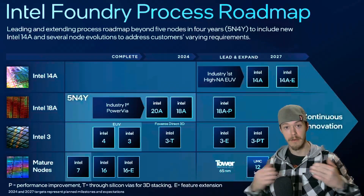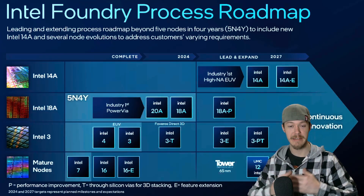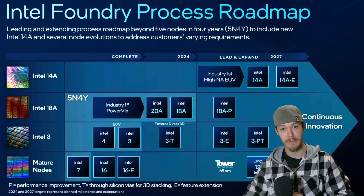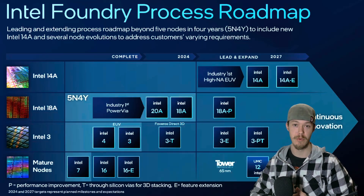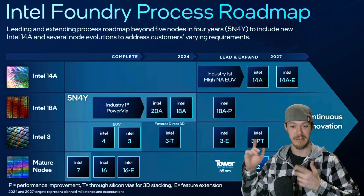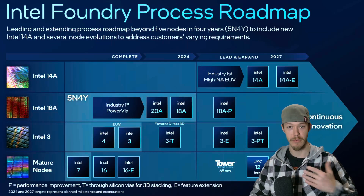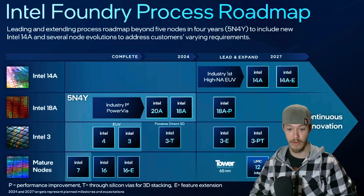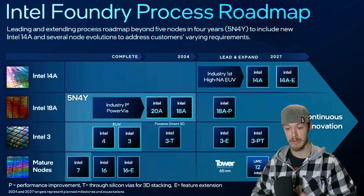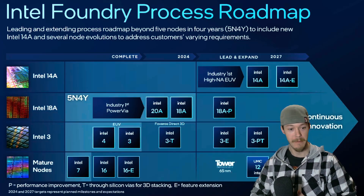Let's go over the Intel Foundry process roadmap. The 18A and 18AP nodes are what we're looking at right now. The 18A is a 1.8 nanometer transistor that Intel has been working on since early 2024, and they're expanding it all the way to 2027 with the 18AP node.